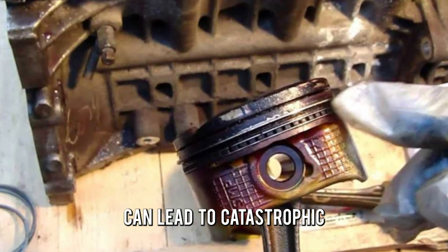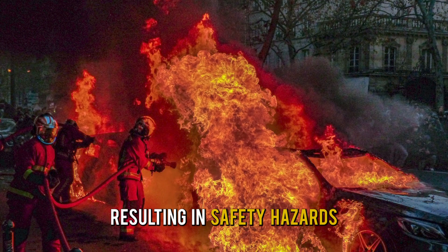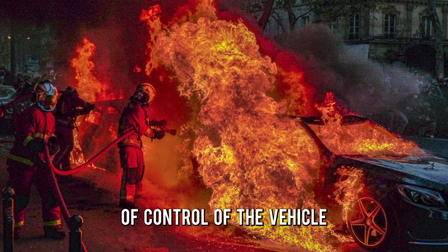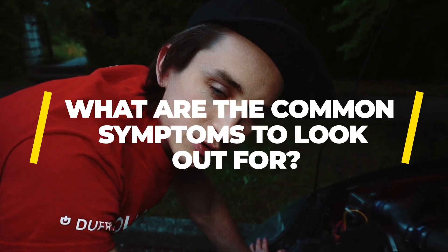Bad piston rings can lead to catastrophic engine failure, resulting in safety hazards such as a loss of control of the vehicle and fires. Now, what are the common symptoms to look out for?